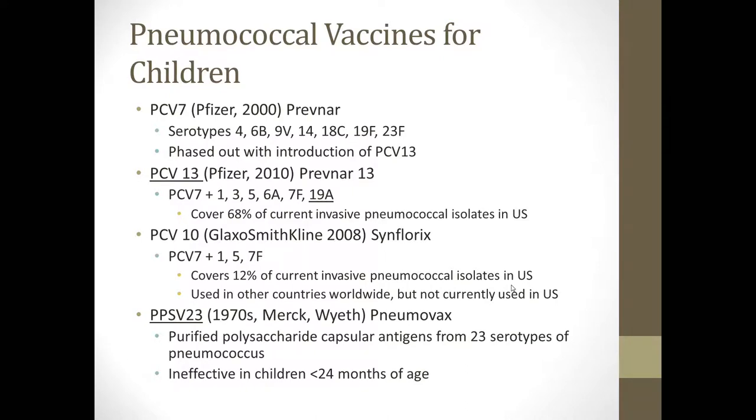PCV13, or Prevnar 13, is produced by Pfizer and was released in 2010. In addition to the serotypes covered by PCV7, it adds serotypes 1, 3, 5, 6A, 7F, and 19A — with 19A being of particular importance in terms of its resistance and invasiveness. This current vaccine conglomerate covers 68% of the invasive pneumococcal isolates in the United States. It's important to note that serotypes of invasive pneumococcal isolates vary with region and country, so when reading studies about vaccine effectiveness, be aware of the location, as different serotypes are prevalent in different parts of the world.